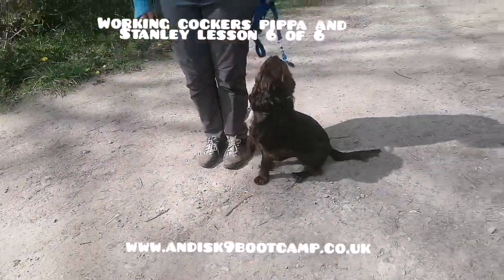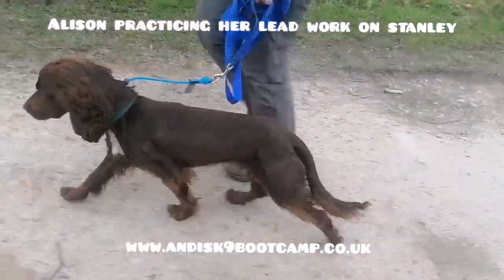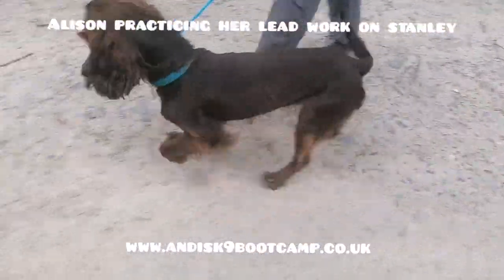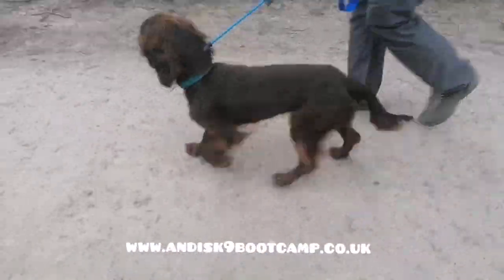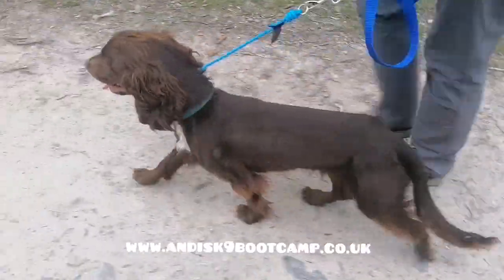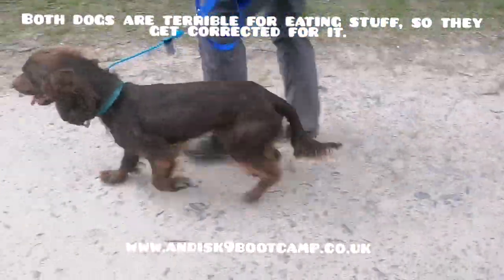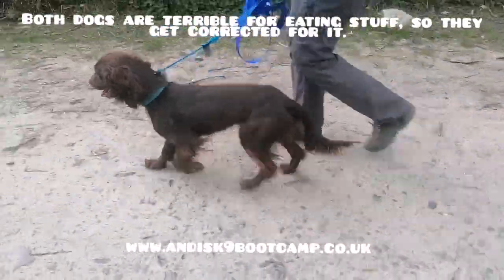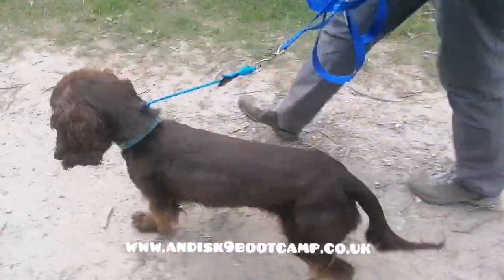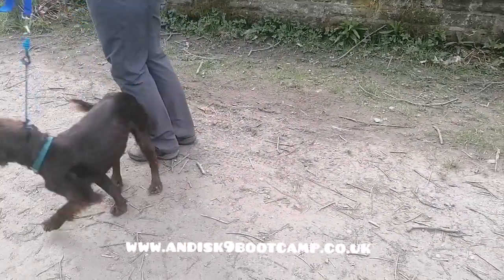Sit. Good. How's she doing? That's it. Watch him, he's surging forward. Yeah, he did. So, when he surges forward, you can just simply stop. Stop, and as you stop, pull the lead across or up.